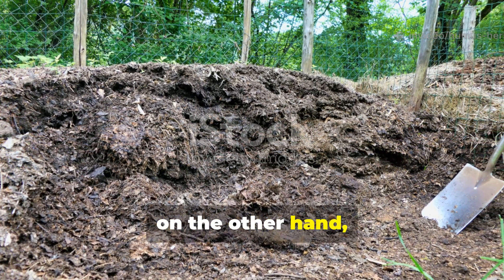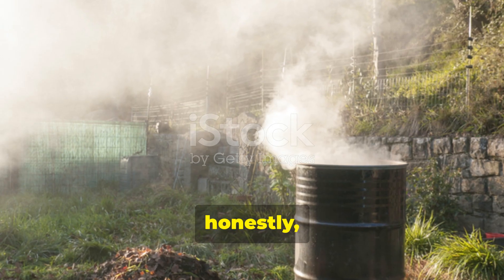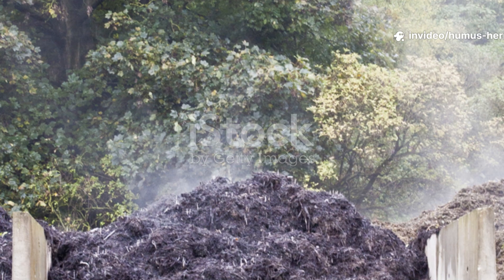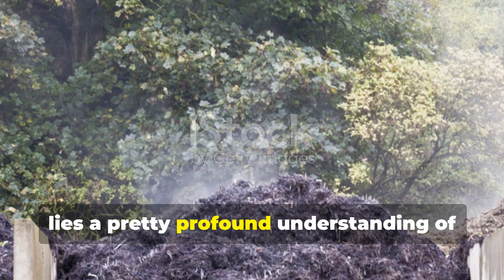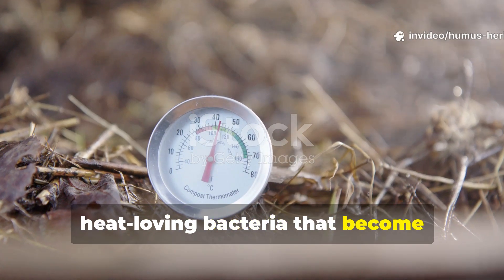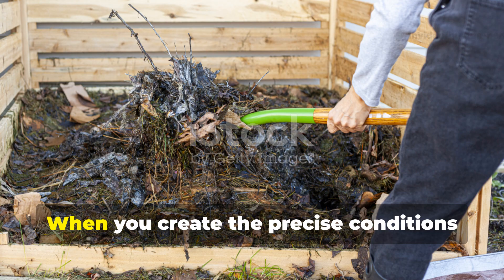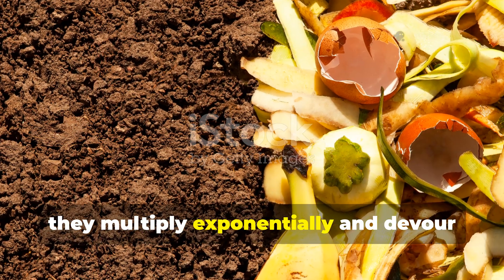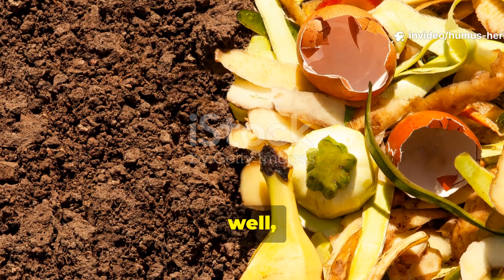The Berkeley method, on the other hand, flips this entire paradigm by deliberately engineering the perfect storm of conditions that supercharge microbial activity to levels that seem almost miraculous. At the heart of the Berkeley method lies a profound understanding of thermophilic microorganisms — the heat-loving bacteria that become incredibly active at temperatures between 130 and 160 degrees Fahrenheit. When you create the precise conditions these microscopic powerhouses need to flourish, they multiply exponentially and devour organic matter at rates that make conventional composting seem like slow motion.